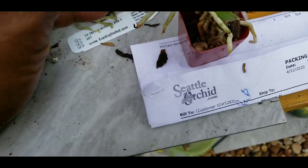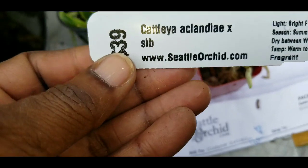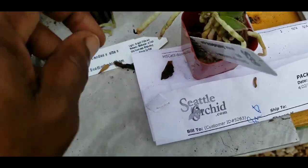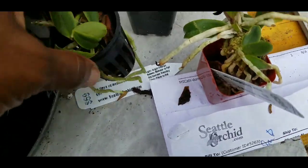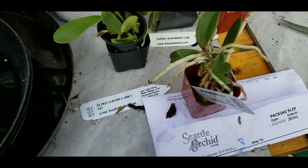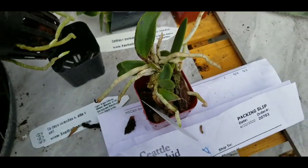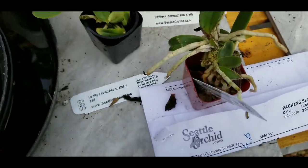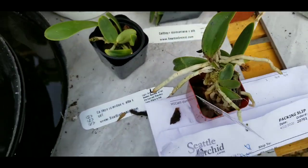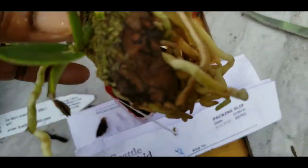You would think that the aclandiae would be the same size, but this one is smaller — inside a net pot, inside a two-inch pot. So it's not really a two-inch pot; it's more like a one-inch plug. And this one is on a piece of bark.